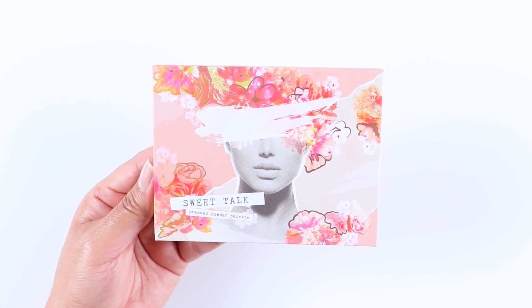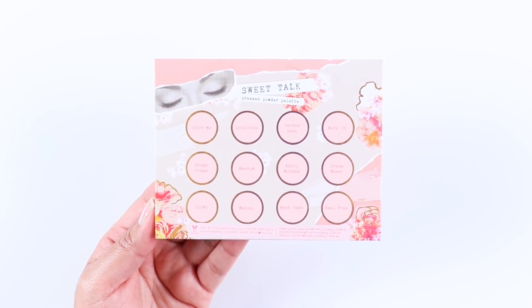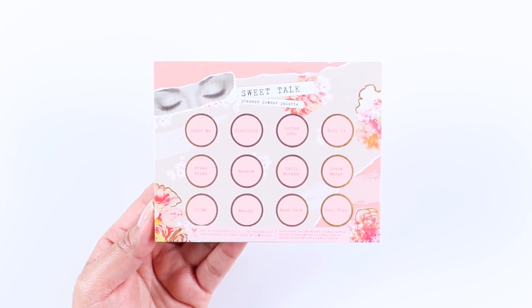If you're not familiar with Colourpop palettes, know that these eyeshadow pans are the mini size and they're not your standard size pans.